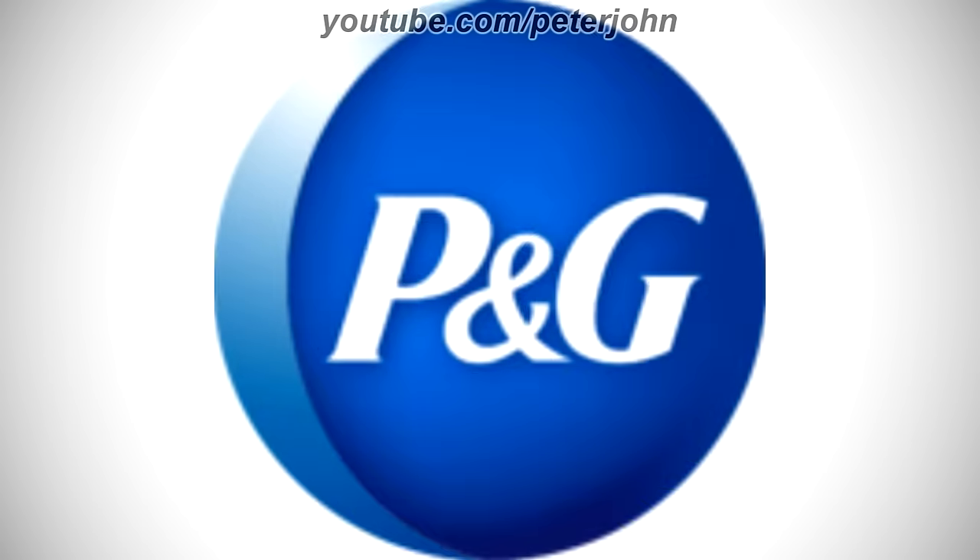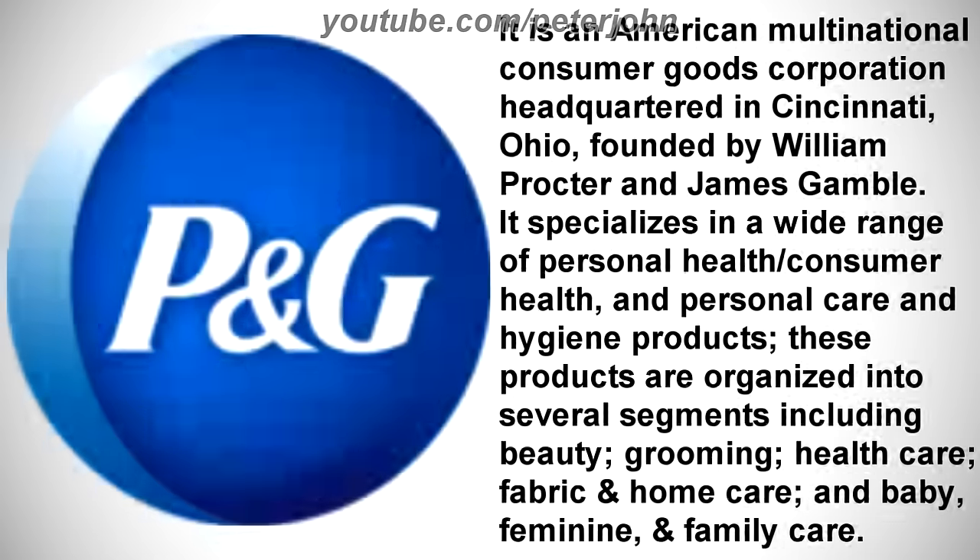Now I'm gonna talk about Procter & Gamble. It is an American multinational consumer goods corporation headquartered in Cincinnati, Ohio, founded by William Procter and James Gamble. It specializes in a wide range of personal health, consumer health, and personal care and hygiene products. These products are organized into several segments including beauty, grooming, health care, fabric and home care, and baby, feminine, and family care.